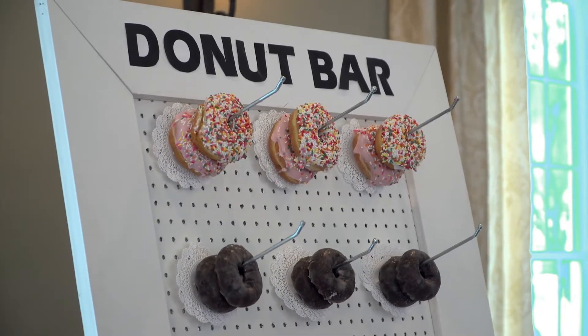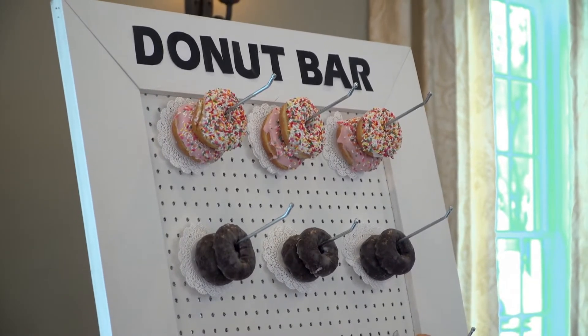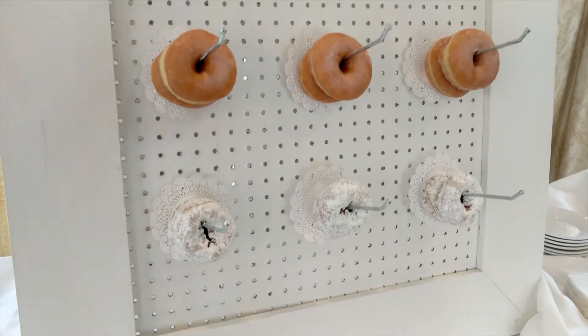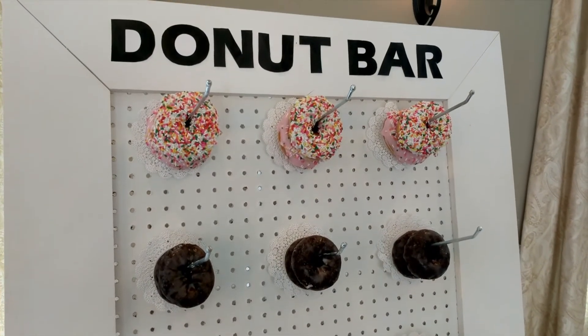Not only do we have our popcorn bar as an extra upgrade this year, but we also have our donut bar. Donut bars are going to be a huge thing for 2017. The donut bar is also interactive — it's this big wall of donuts that we created, with an array of different types: sprinkles, chocolate, glazed, powdered — and we can take any requests from a bride. I love it. It's really popular.